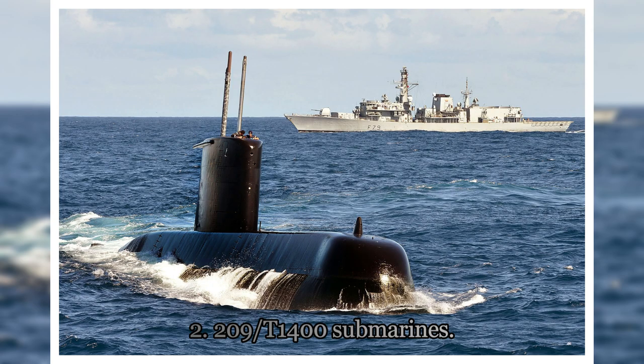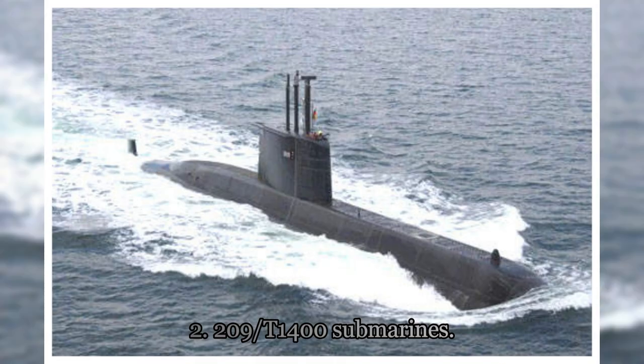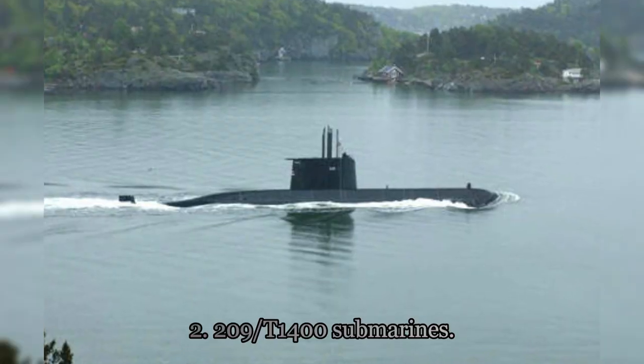Type 209 T-1400 Submarines. Between 2006 and 2008, three heroine-class 209 T-1400 submarines were commissioned to serve under the stewardship of the South African Navy. This led to the shelving of the old Daphné-class submarines, which were made between 1964 and 1975.